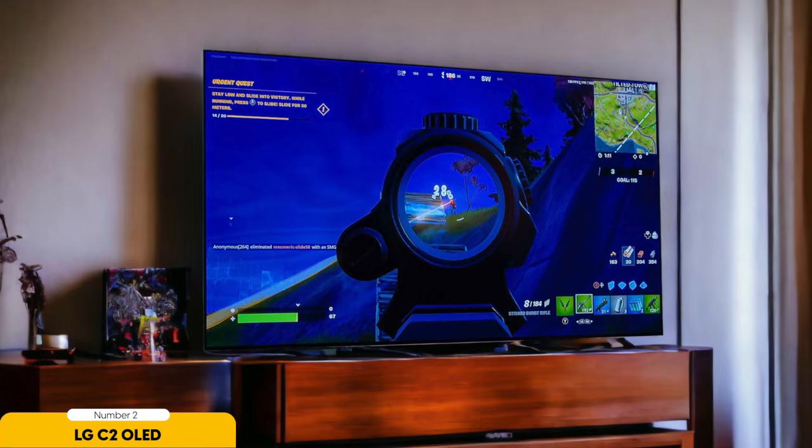This makes the LG C2 a fantastic choice for gamers who want to enjoy their favorite games in stunning 4K resolution. The design is sleek and elegant, with slim bezels that give it a modern look. The TV comes with a stand, but it's also wall-mountable for those who prefer a cleaner setup. The audio quality is decent, but if you want a more immersive experience, I'd recommend pairing the TV with a soundbar or a home theater system.